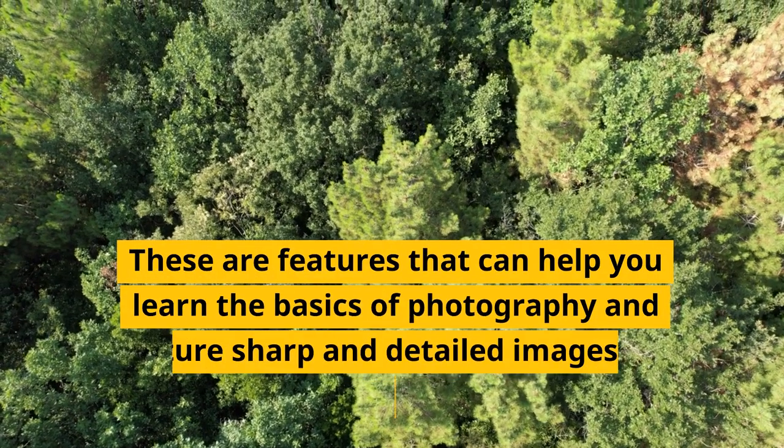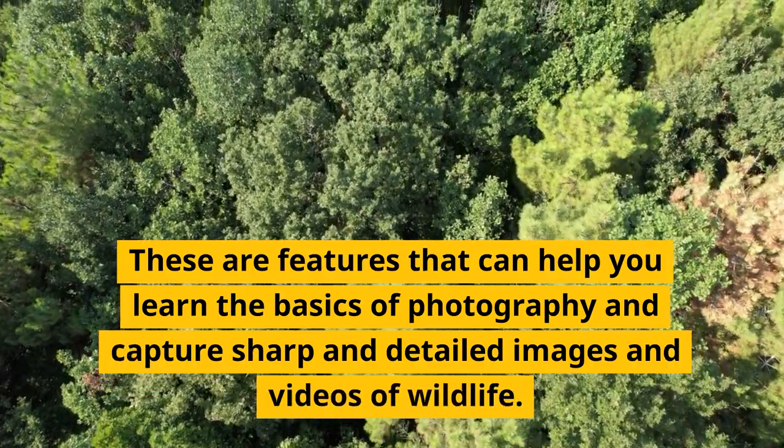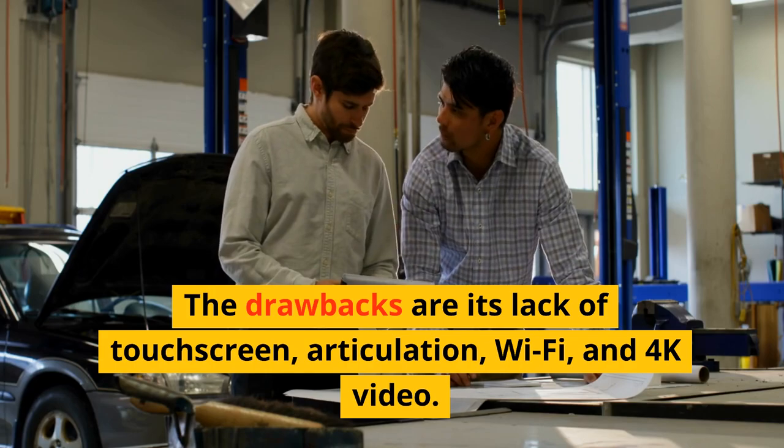These features can help you learn the basics of photography and capture sharp and detailed images and videos of wildlife. The drawbacks are its lack of touchscreen, articulation, Wi-Fi, and 4K video.